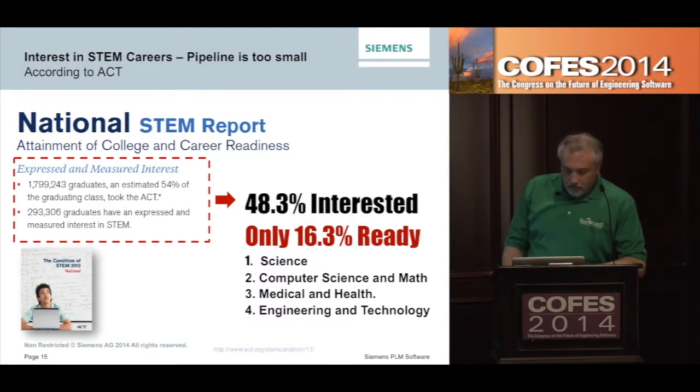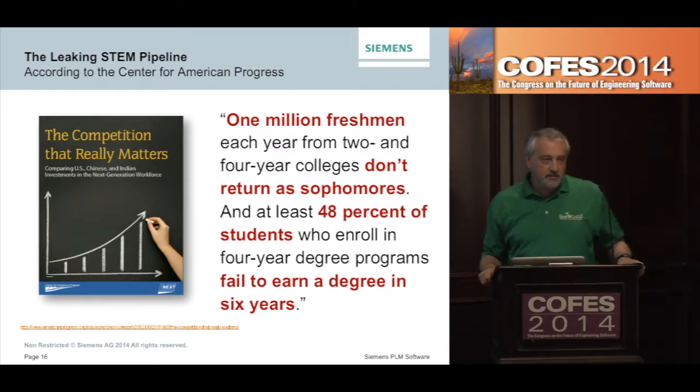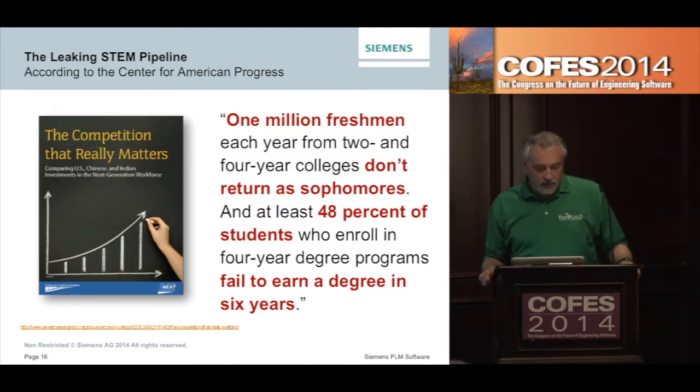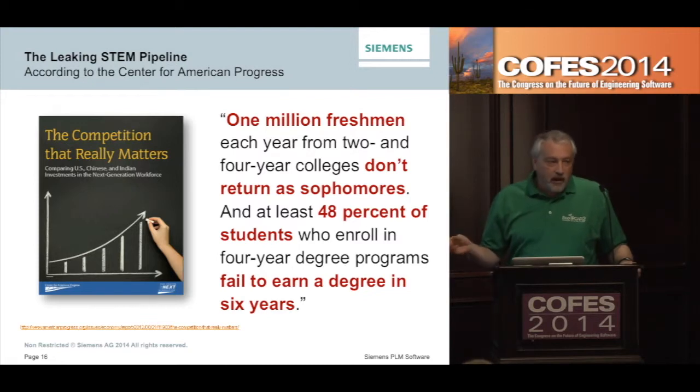This is definitely an opportunity slide, or a bad news slide. From that same Center for American Progress study — one million freshmen each year from two-year and four-year colleges don't return as sophomores. Only 48% of students who enroll in four-year STEM degree programs end up completing their degree within six years. It's not surprising given that data from the ACT — a lot of people are interested but not well prepared, so they don't succeed and move on to other things. We've got our job cut out for us as an industry.